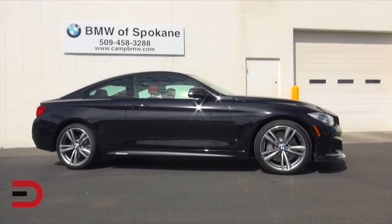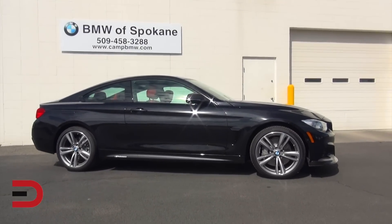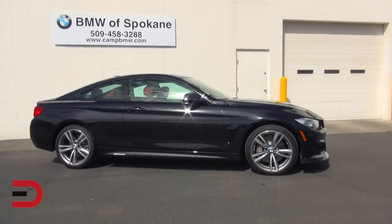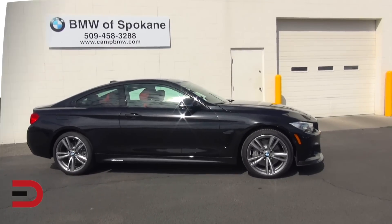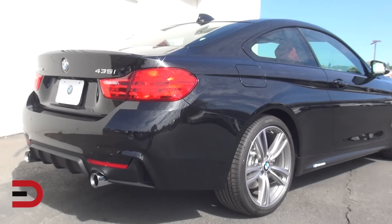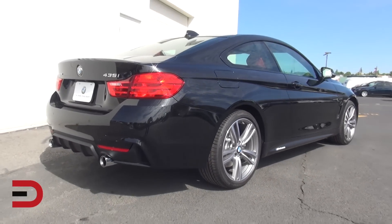The 4 Series is BMW's replacement for the 3 Series coupe as of the 2014 model year. There are two trim levels: 428i and 435i. Rear-wheel drive is standard and all-wheel drive, called X-Drive, is available on the coupe.